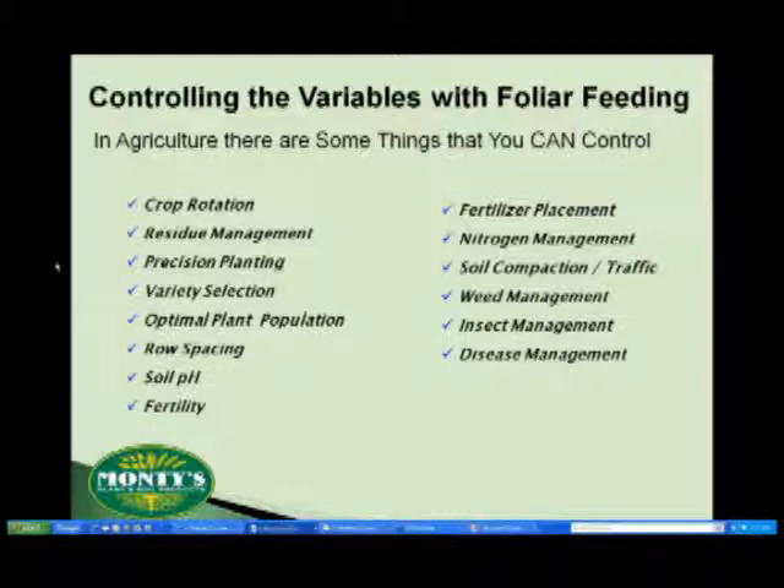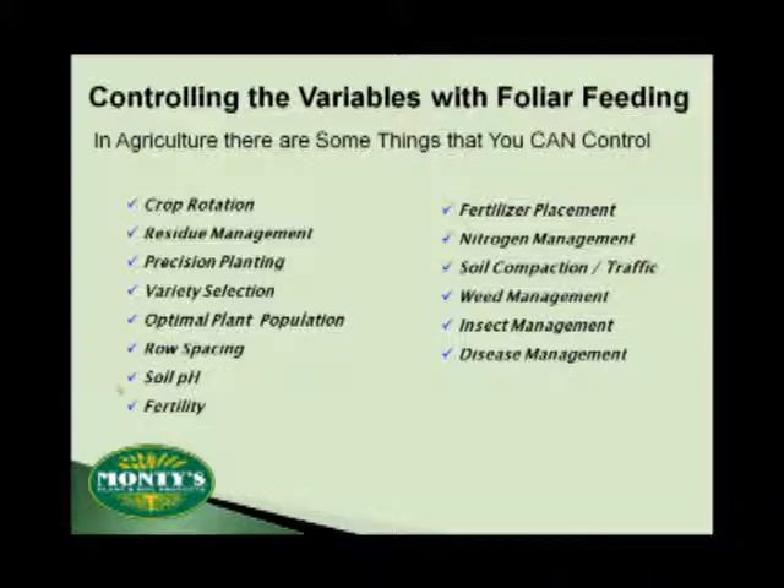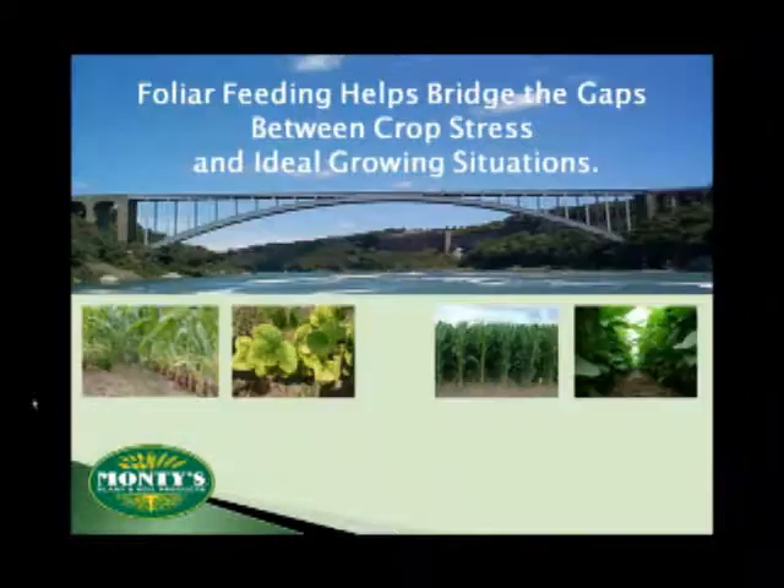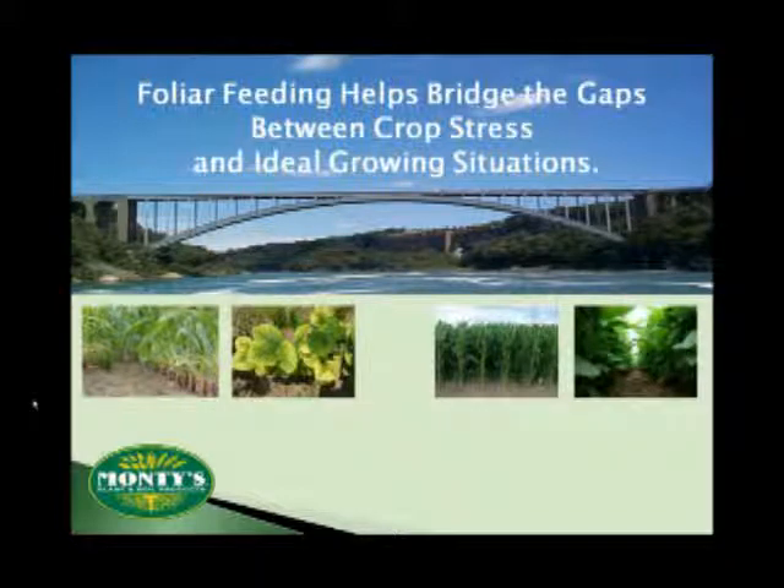Foliar feeding works with your current fertility practices. The way that works specifically is it helps to catalyze some of what they are trying to do, putting new tools in your toolbox. The end result is a crop that is better able to handle the normal stresses it encounters each season. When you can effectively manage stress, you can expect to have fewer problems and higher yields. It's really not magic — it's just some very basic science. Foliar feeding helps to bridge the gaps between those drought-free, nutrient-rich years you wish you had and the reality of insects, weather, and nutrient deficiencies.